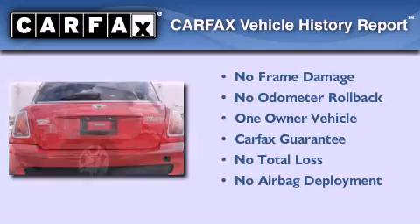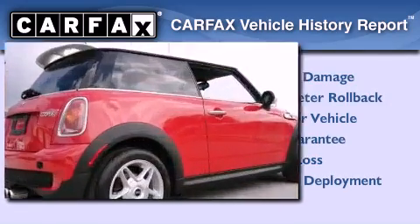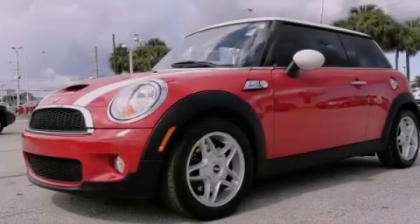This Mini has had only one owner, and it qualifies for the Carfax buyback guarantee. Stop by today and test drive this vehicle for yourself.